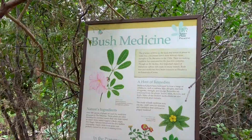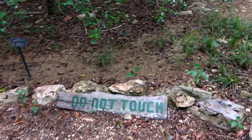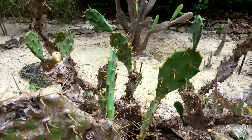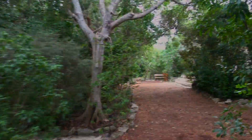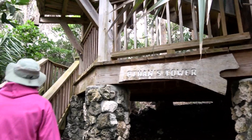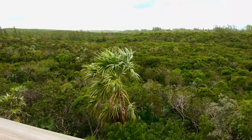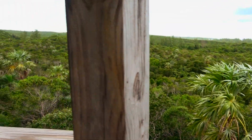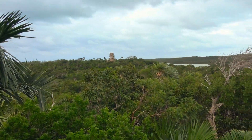We checked out the bush medicine trail and the poisonous plant trail, keeping our hands and feet on the path of course, until we reached our goal: Ethan's Tower. Named after the botanist who designed it, at 75 feet above sea level, it's the tallest spot in the park with commanding views in all directions.